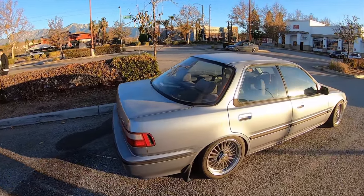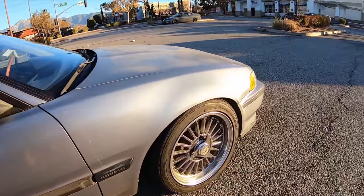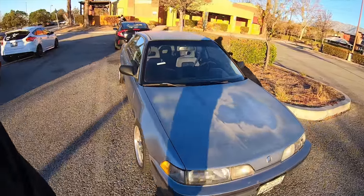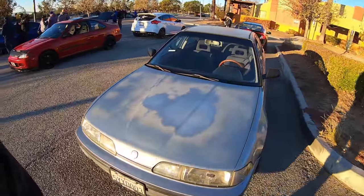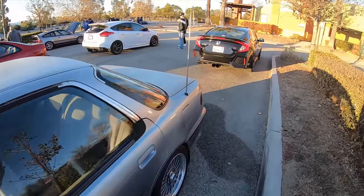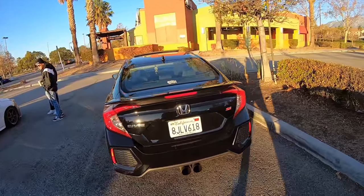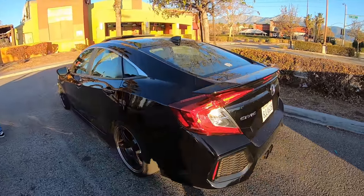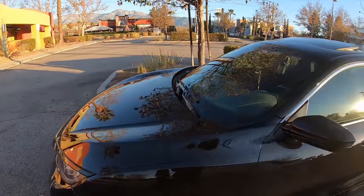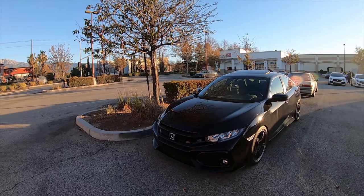Super nice Integra, slammed. Love the wheels. So nice, I really like this one. Another new Si. Nice cars, definitely nice cars.